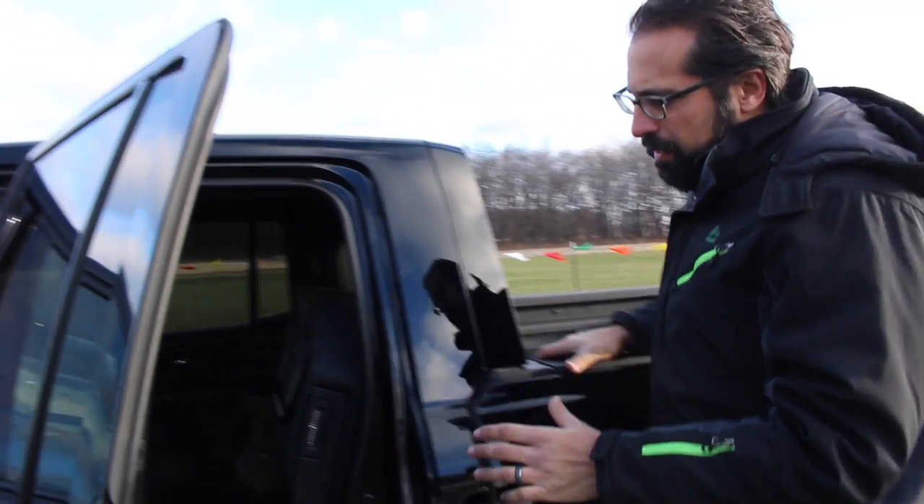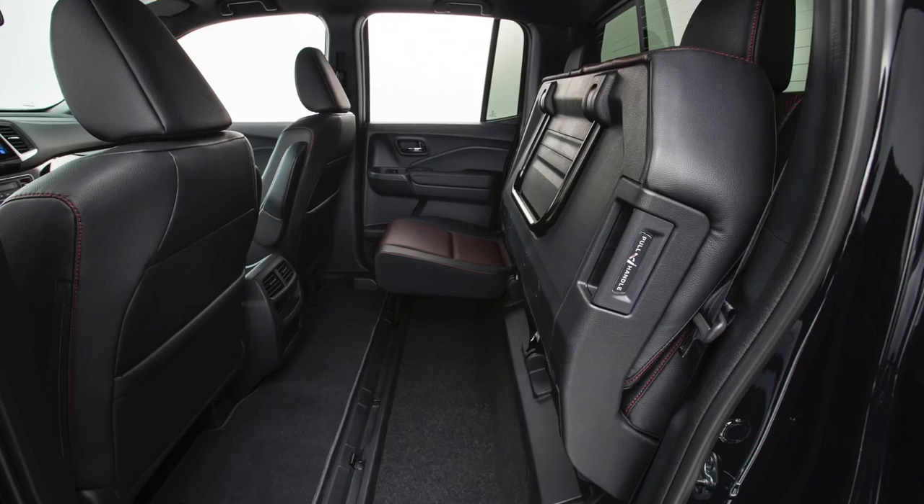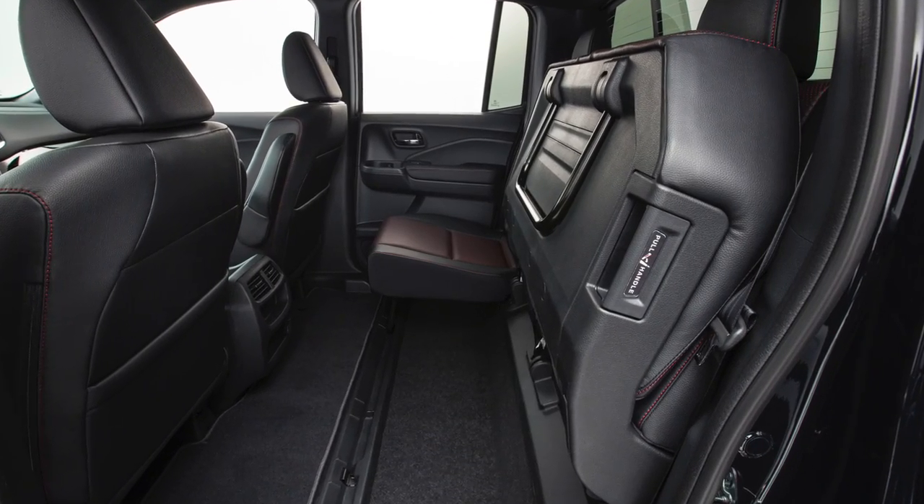What's really great about this is how much space there is in the back when you fold the rear seats up. So if you need to move some cargo that has to be protected, you can move it in here.